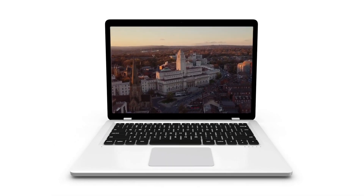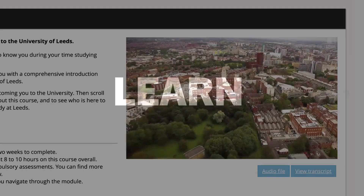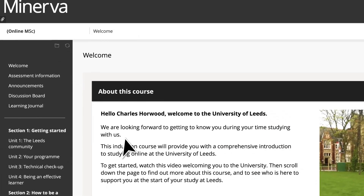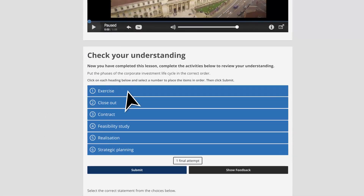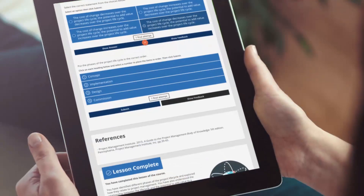When you study online with the University of Leeds, you learn through an innovative platform with content designed by our award-winning digital education service. Complete online access to high-quality teaching and learning resources from your home or workplace and even on the move.